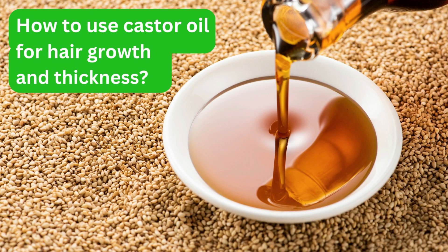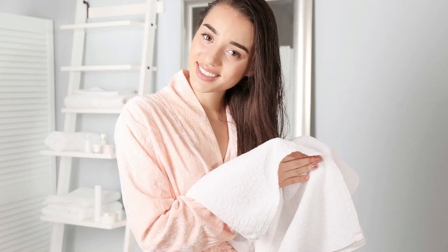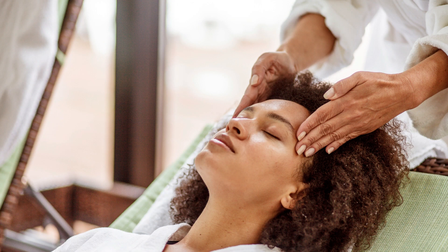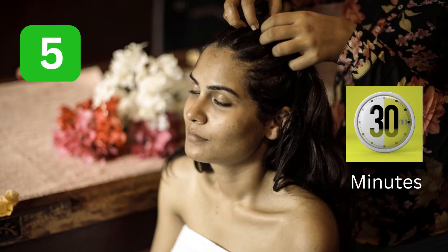How to use castor oil for hair growth and thickness? To use castor oil for hair growth and thickness, you can follow these steps. 1. Start by cleaning your hair with a mild shampoo and towel drying it. 2. Take a small amount of castor oil and massage it onto your scalp using your fingers. 3. Work the oil through your hair, starting from the roots and working your way to the ends. 4. Once your hair is fully coated, cover your head with a shower cap or plastic wrap to prevent the oil from staining clothing. 5. Leave the oil on your hair for at least 30 minutes, or overnight for best results.